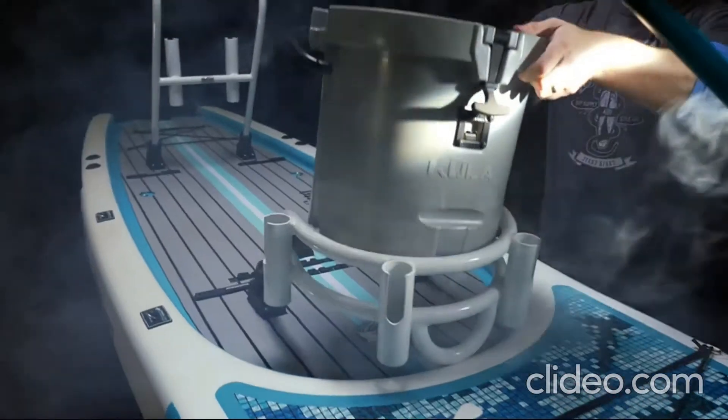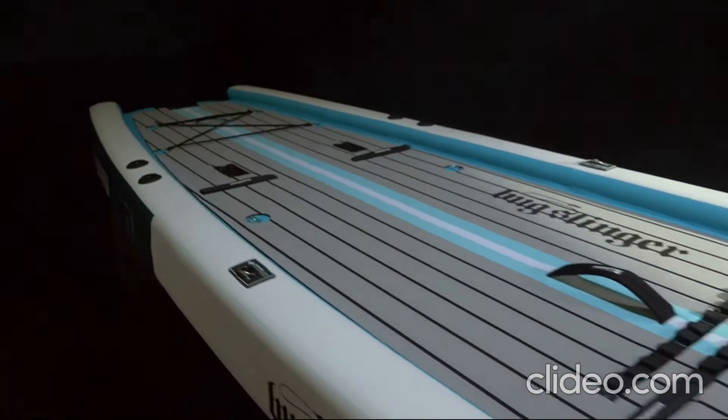For some adventures, size does matter. That's why Boat created its largest inflatable paddleboard yet, the Rackamaro.